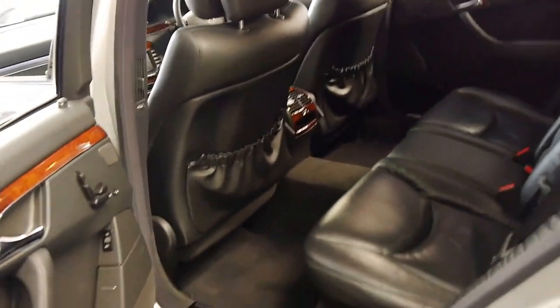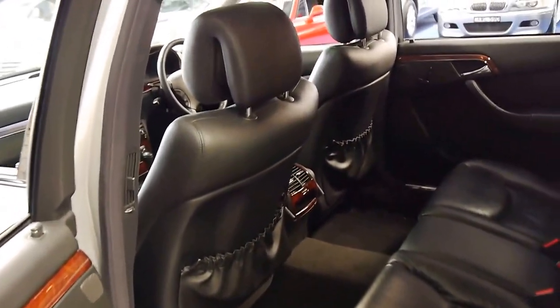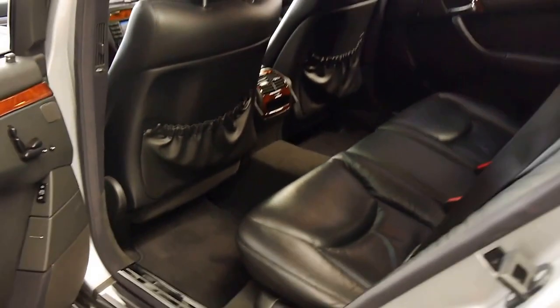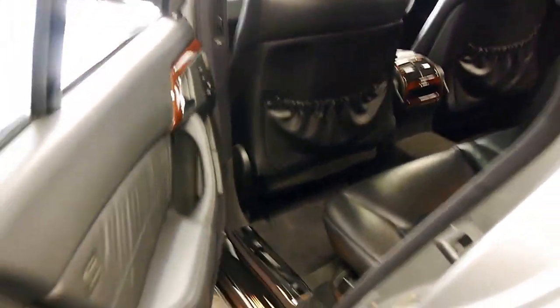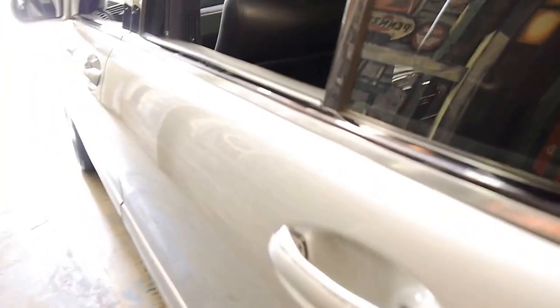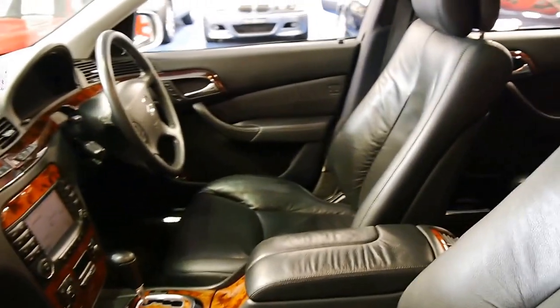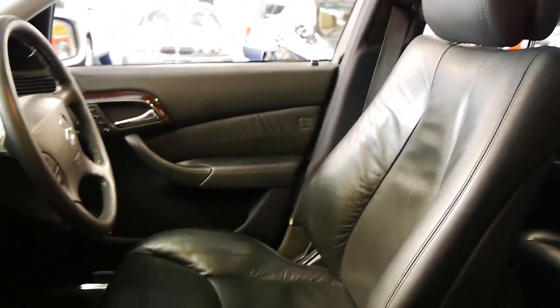I used to have an S350 myself — it was the same colour, a 2004 model, short wheelbase, and I absolutely loved it. We sold that car to a very good client of ours who still has it now. It's Zircon Silver in colour with black leather interior, and someone's really looked after this car. Even the driver's seat — you can see there's no rips, tears, or scrapes or anything.